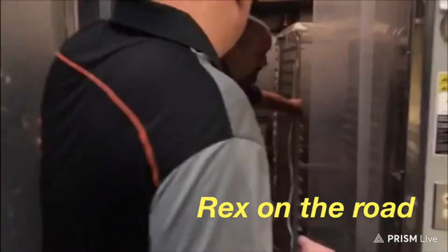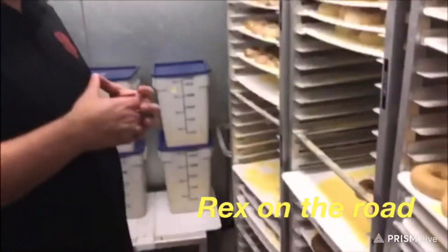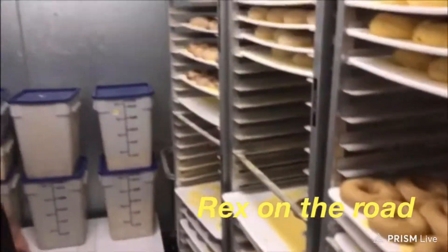We are heading this way — come on in. All the bagels for the next couple of days are stored in here as bagel dough. These are ready to go — all they do is take them out of here, walk out, put them right into the oven, and they're good to go. You can't beat that.